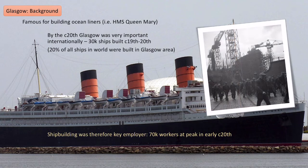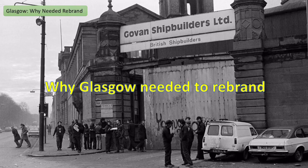Because of that, shipbuilding was a really key employer in the early 20th century — 70,000 people were working in shipbuilding and the associated industries in Glasgow. I'm now going to talk about what's happened since that industrial heyday that has meant Glasgow needed to rebrand.